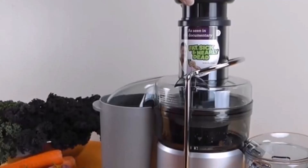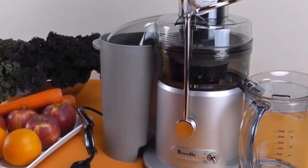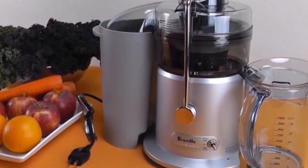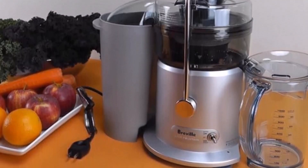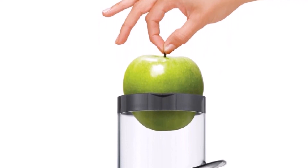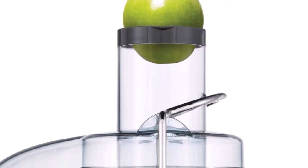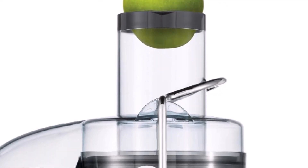The 850-watt motor juicer has a 34-fluid-ounce capacity. It also has a unique chute feed measuring about 3 inches, and a dual-speed regulating system for soft and hard fruits separately. The system is easy to clean with a brush that comes with it, and it can also be washed in a dishwasher. To make an informed decision before buying, you can check out this video.